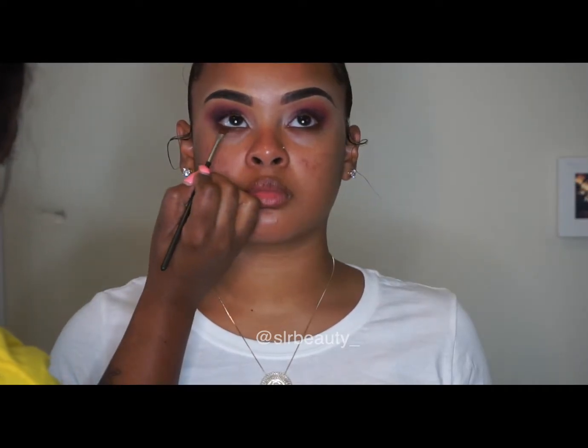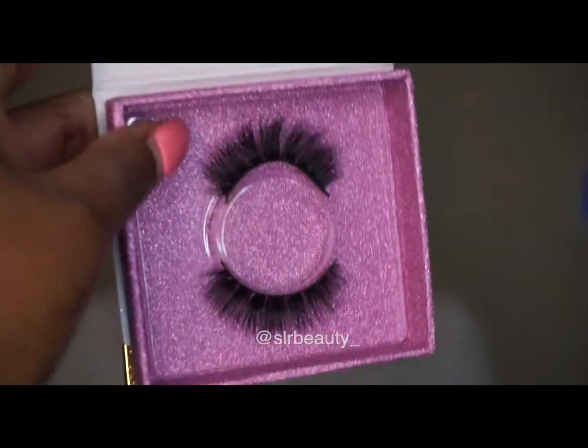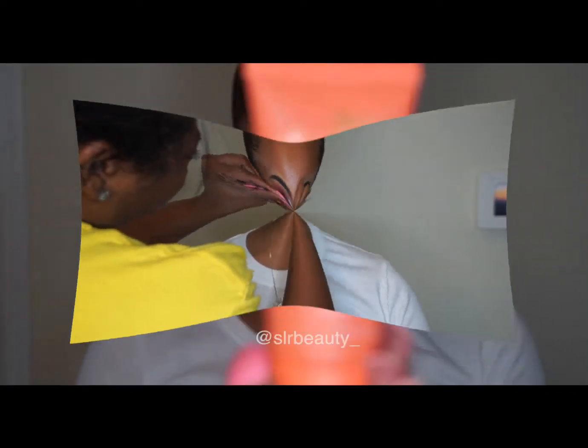I'm just using a brown shade from her palette. Then I'm using Mac Reflects Teal pigment on her lid. And the lashes are SLR Beauty — the style is Drama.